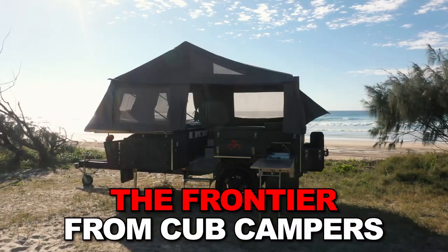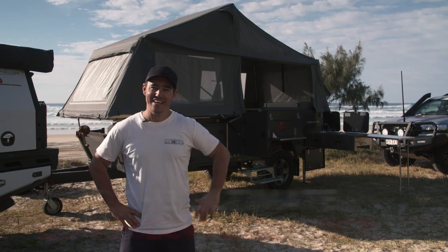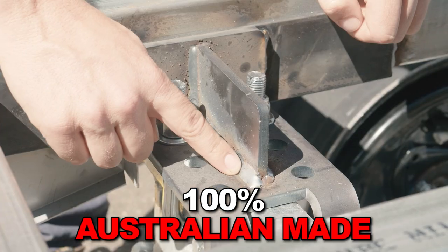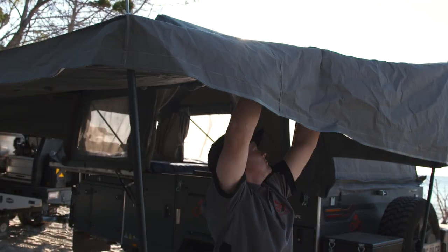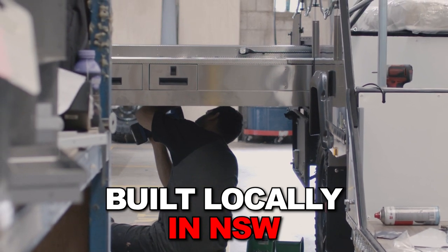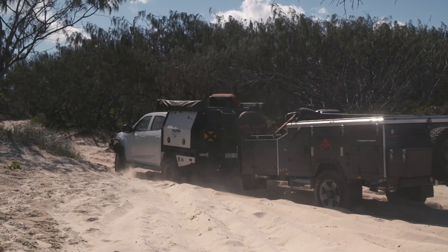Here are five reasons why the Frontier from Cub is the ultimate long-range tourer camper trailer in Australia. The Frontier is 100% Aussie-made — from the steel fabrication and the welds right down to the Australian-made heavy duty canvas. The entire unit is assembled in New South Wales by a team that understands reliability when you are remote. This is absolutely essential.